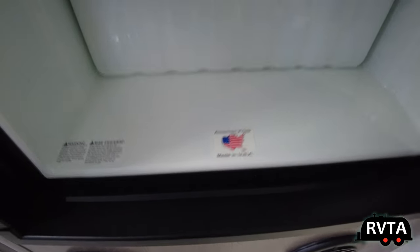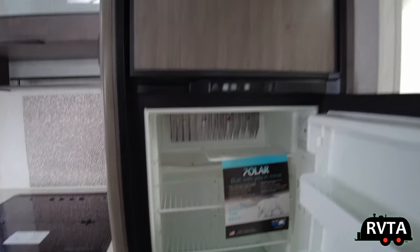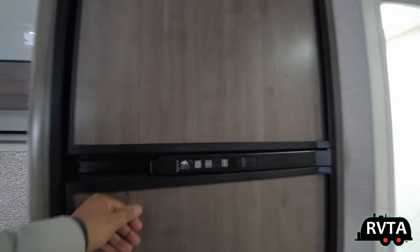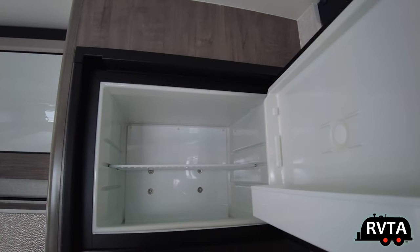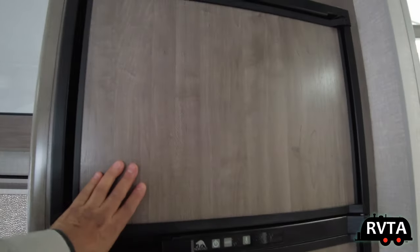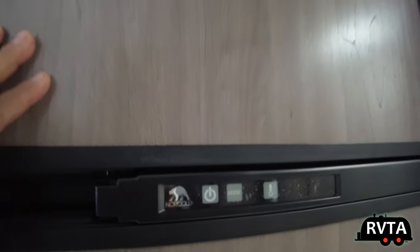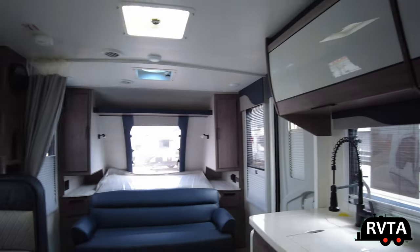Most travel trailers, especially those using DC fridges, have them made in China — about 95% of them. All the RV manufacturers say, if we can save a penny by having it made in China, we're going to do it. We need to put our shareholders' interests ahead of the American worker. But there's the Norcold refrigerator — very nice.